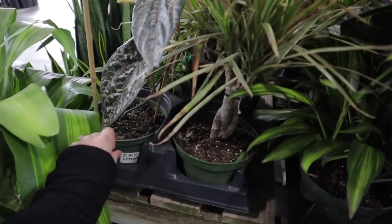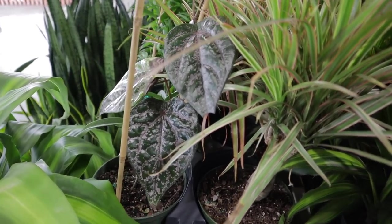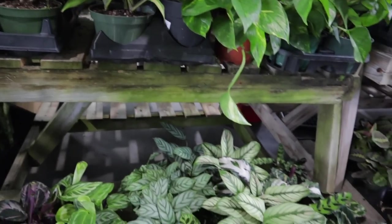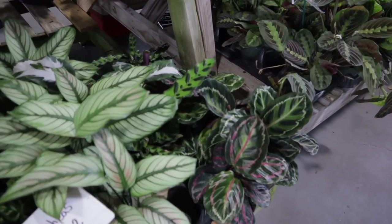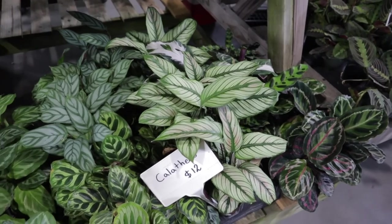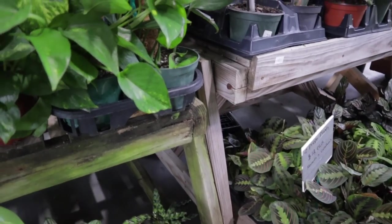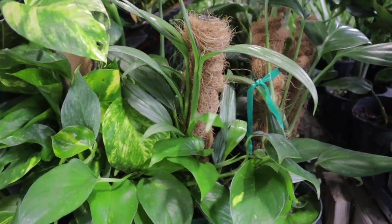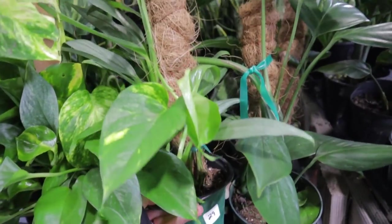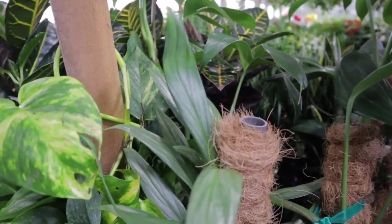I see a cute little Piper hanging out over here at $59 — look at that pretty Piper. And then it looks like a Pupicalyx way over there. There are lots of Calathea varieties at $12, and I'm sure you can find some really nice ones mixed in here. They have the Amplissimum — $29 for the Amplissimum — holy cow, that is amazing.